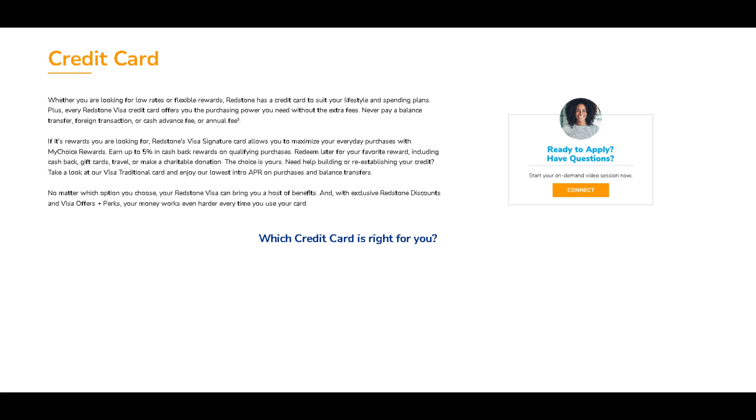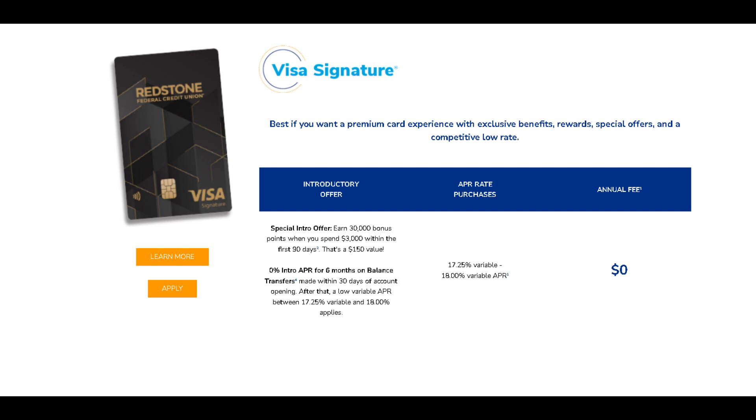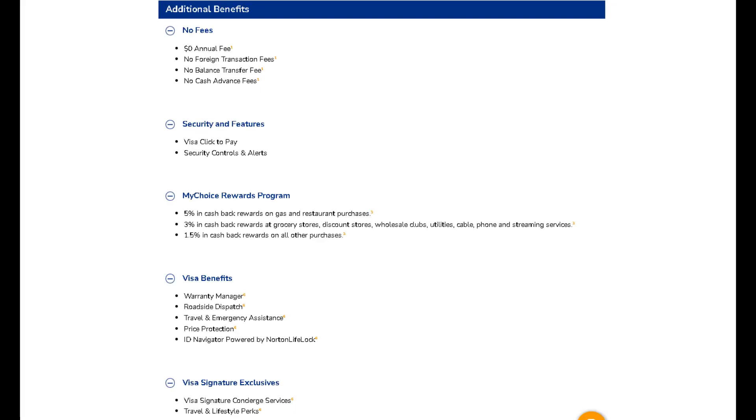Experience the power of convenience with our user-friendly mobile app and online banking services. Monitor your transactions, pay bills, and redeem rewards seamlessly. Plus, enjoy peace of mind with our advanced security features, ensuring your financial information stays safe and secure.